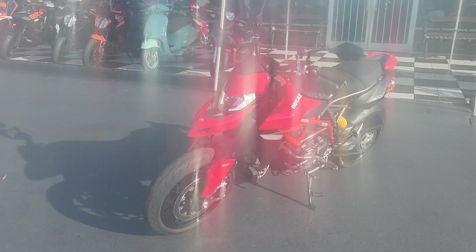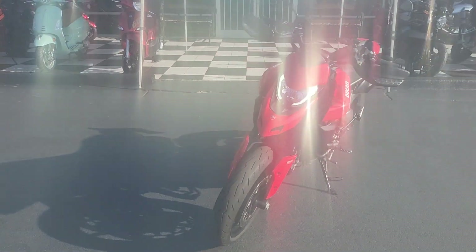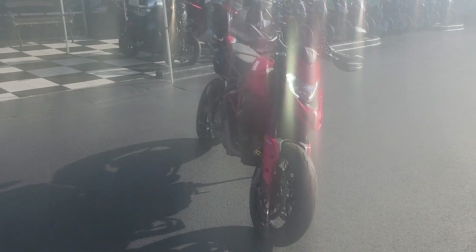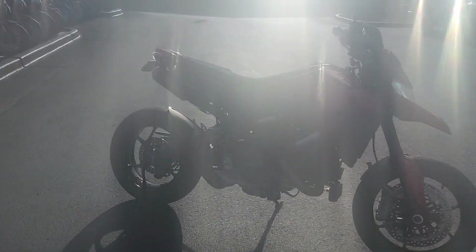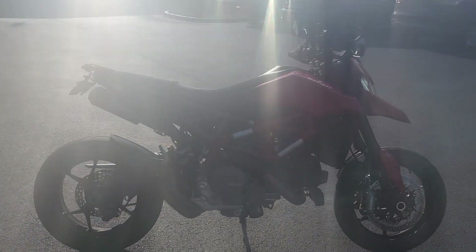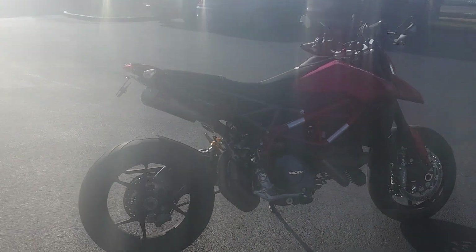Hello there folks, this is Bobby with T-Giro Cycles and this big red beautiful bike in front of me is a 2022 Ducati Hypermotard 950 in red — that Ducati red, you can't mistake it. This one has a little over 5,000 miles on it.